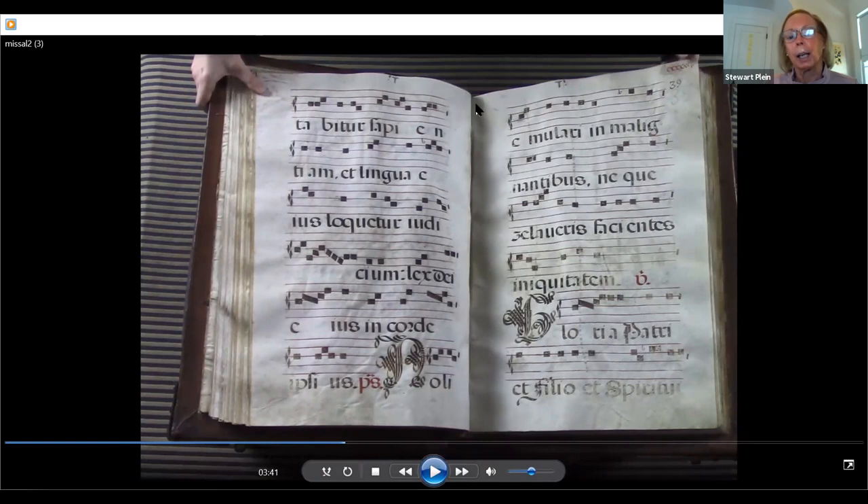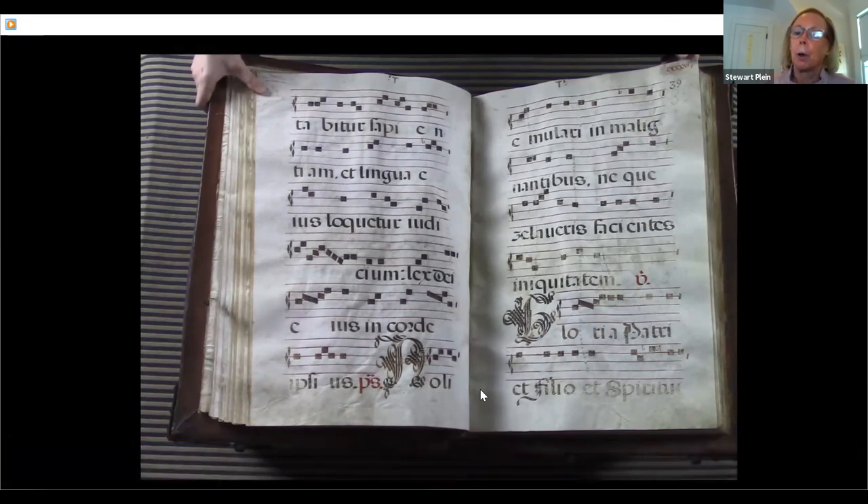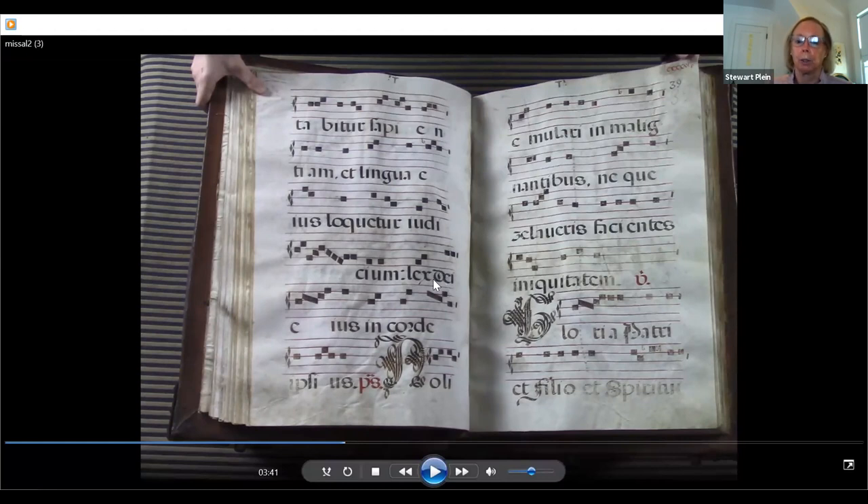Notice this dark center running down the page — this is actually the spine of the calf. The calf skin goes across this way, and the darkness in the center is the spine of the calf. People often wonder why a book is the shape it is. If you think about the animal used to make the book and remove the appendages — legs, tail, and head — you basically have the shape of the book.